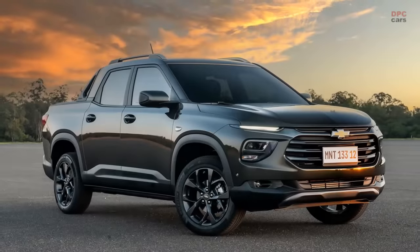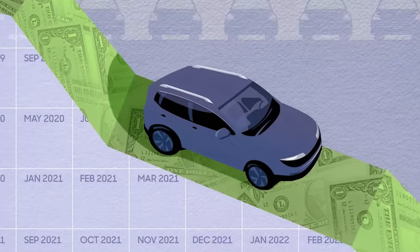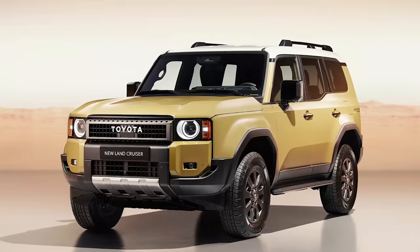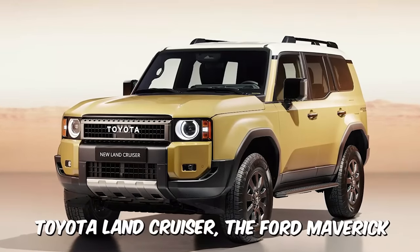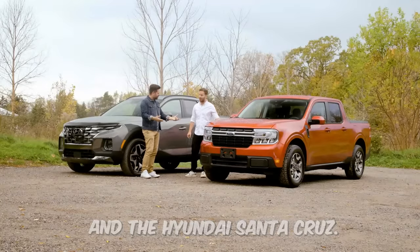And that's exactly what we did. It's not just cars and trucks — everything has gone up, and now they have to come down. This makes sense, and it's already happening. Just look at all the new models: the Toyota Land Cruiser, the Ford Maverick, and the Hyundai Santa Cruz. It is the current trend.